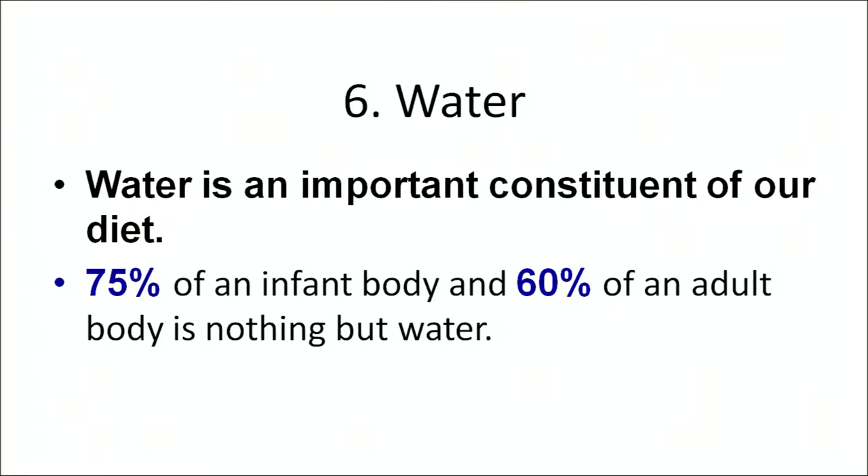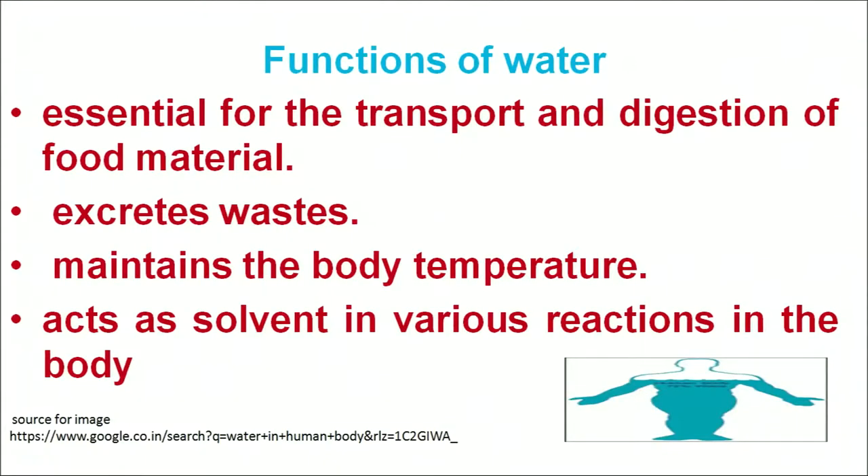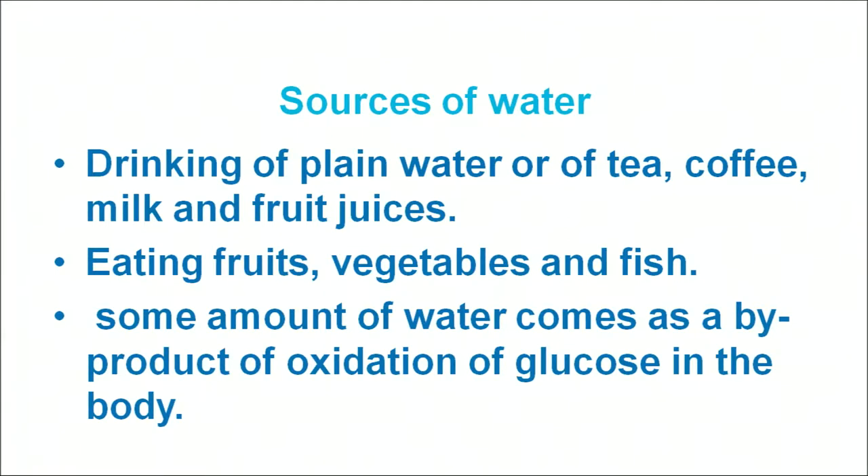Now we have covered all the minerals in our diet: calcium, iron, phosphorus, potassium and sodium. Let us move on to another major nutrient, which is water. Water is an important constituent of our diet. About 75% of an infant's body and 60% of an adult's body is water. Water plays an important role in transport and digestion of food, excretion of waste products, maintaining body temperature, and it acts as a solvent for various reactions. Sources of water include plain drinking water, tea, coffee, and all fruits and vegetables, as well as water produced as a by-product from the oxidation of glucose.